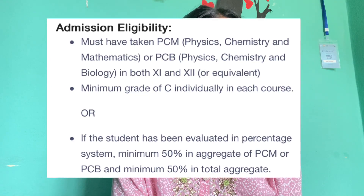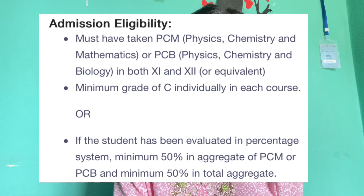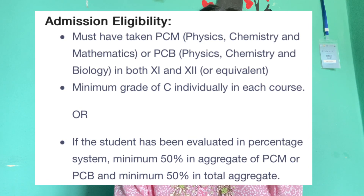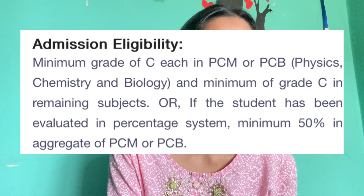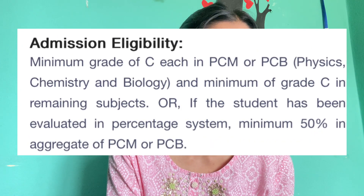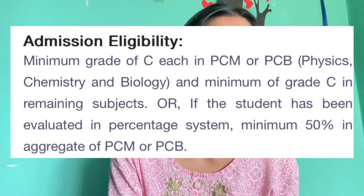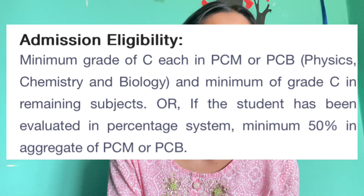For admission eligibility to B.Tech in Biotechnology, you must have taken Physics, Chemistry, and Mathematics — or Physics, Chemistry, and Biology — in both Grade 11 and Grade 12. You can also take Mathematics in Grade 12 as an extra subject. In all subjects, you have to maintain a minimum grade of C.